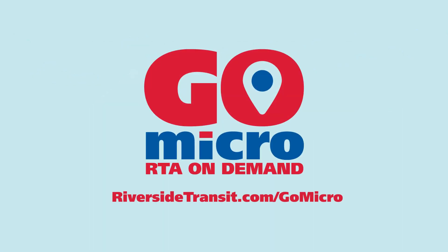You can use the app, our webpage, or call our reservation center. RTA's GoMicro is at your service and on your schedule. Ready, set, GoMicro!